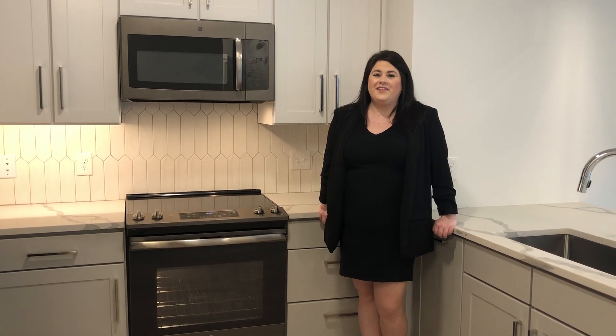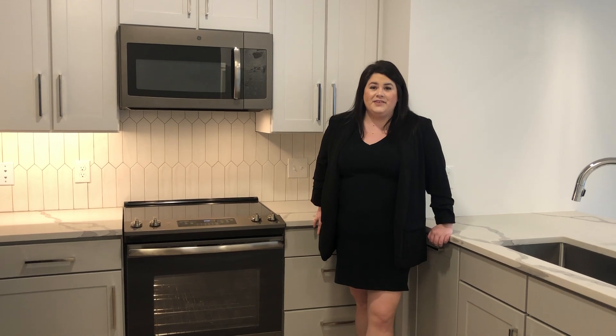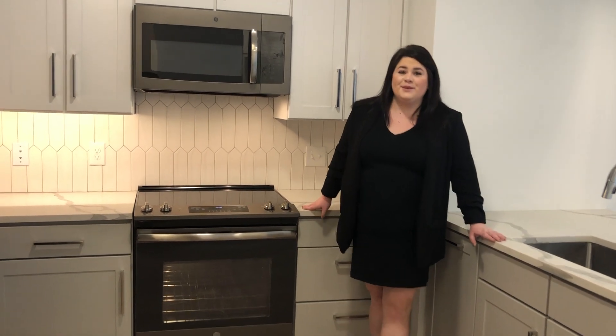Hey guys, it's Mallory here with the Lawn Halcyon, in our B4 floor plan that is 1,153 square feet. This apartment is absolutely amazing.